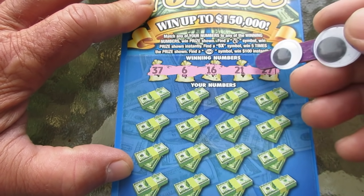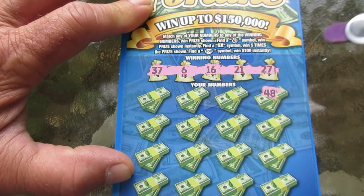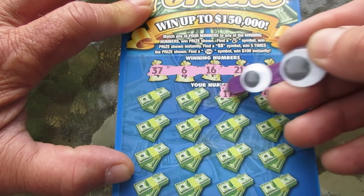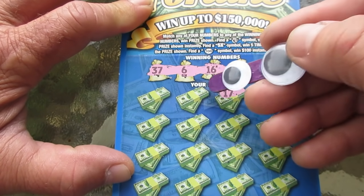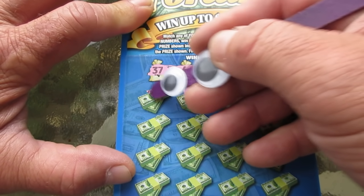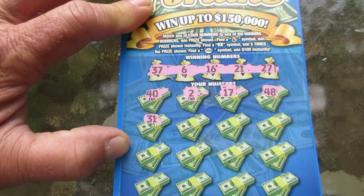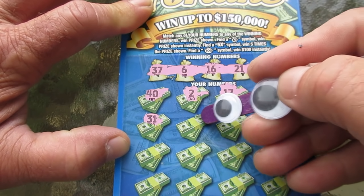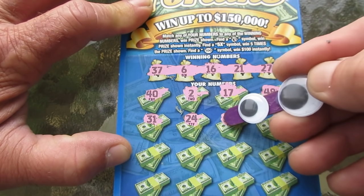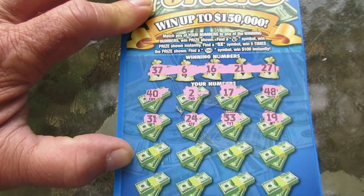Let's at least get into a $20 win or something, get into the profit zone. 48, 28, 17 — one off. 10, one off. 20, one off. 2 and a 40, nope. How about a money bag or something, at least something. 24... 24. Or you could surprise me with that five times. 33 and a 19.